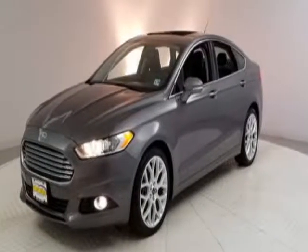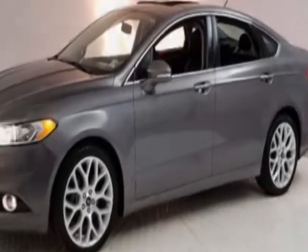Look at this 2013 Ford Fusion. This Fusion has just under 81,500 miles, and this vehicle has a limited warranty.